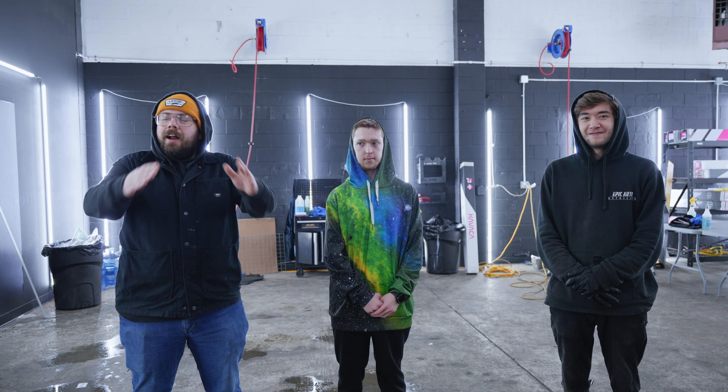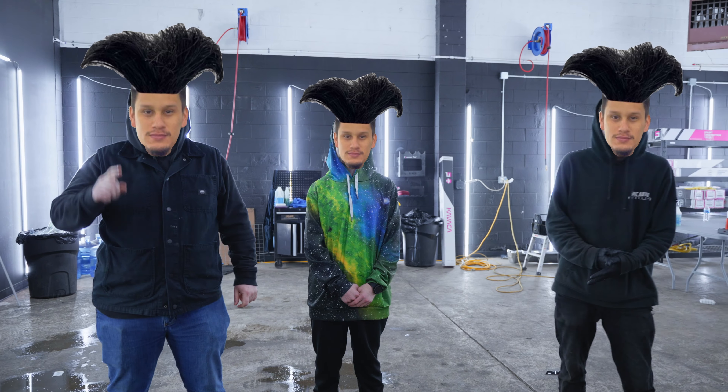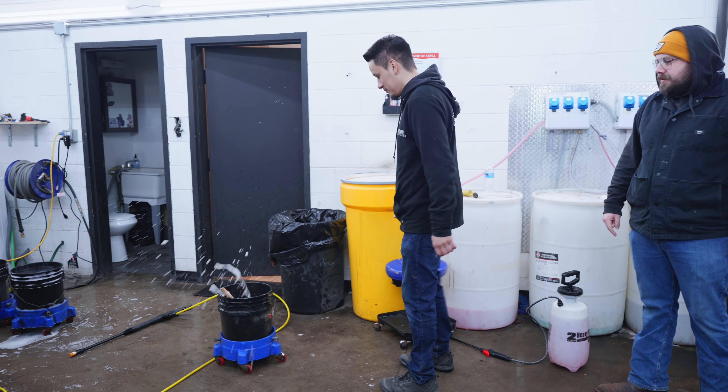Hey, this is Johnny at Epic Auto. My name is Jake, I'm the new owner of Epic Auto. Johnny kicked the bucket, so I took over and we're really busy today, so that's that.